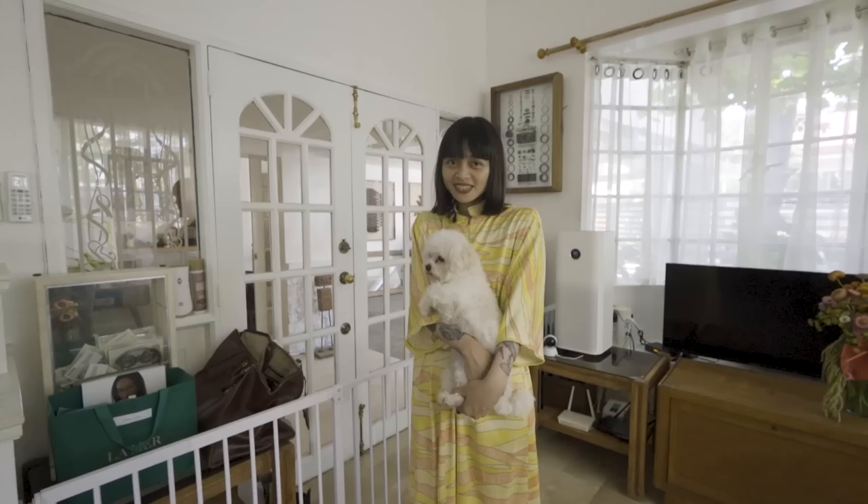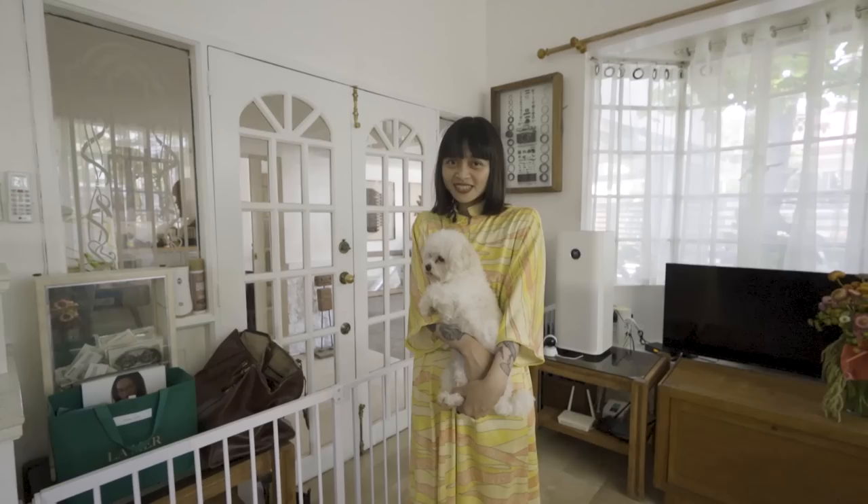Thank you for visiting me today. I hope you had a great time. I'm very sad to see you go — I don't have friends, joke lang! Come back anytime. See you soon, bye!